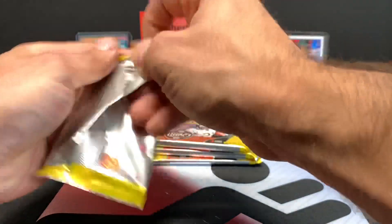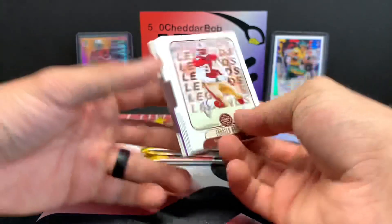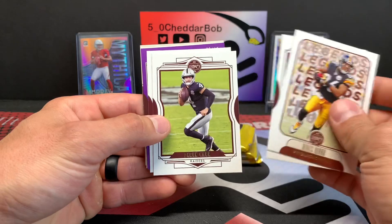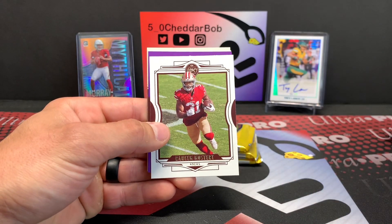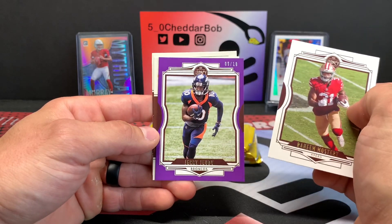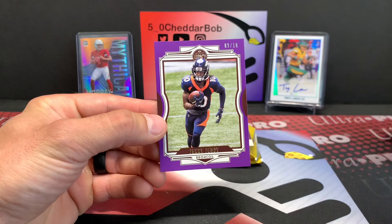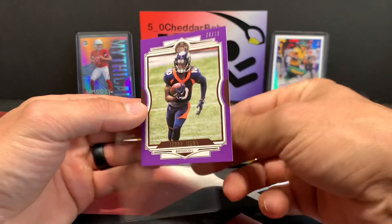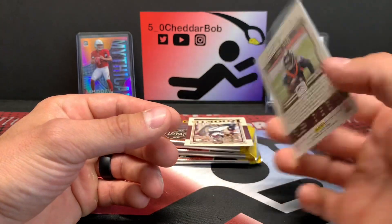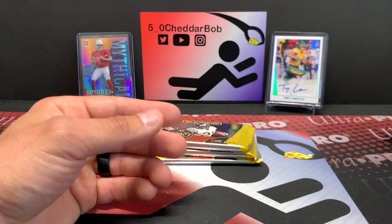Next pack — oh, we have a purple card. Those are super short printed. Kyler, Derek Carr, nine out of ten, and it's going to be a Jerry Jeudy. Jerry Jeudy super short print out of ten — super duper short print. Nice. Kellen Mond and Sam Ehlinger.